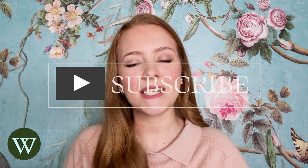Thank you so much for watching. To learn more about gems and jewelry, be sure to visit us at winstongemsandjewelry.com.